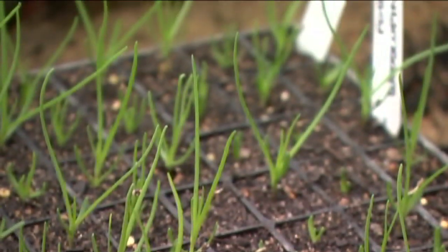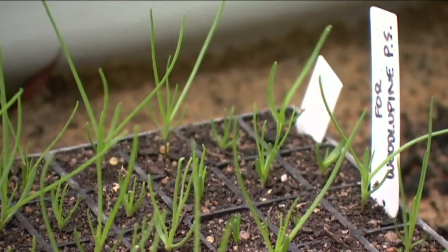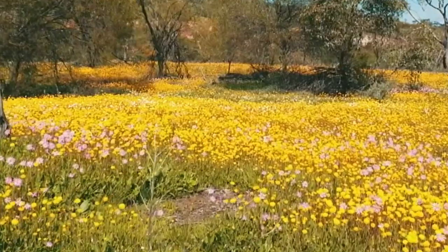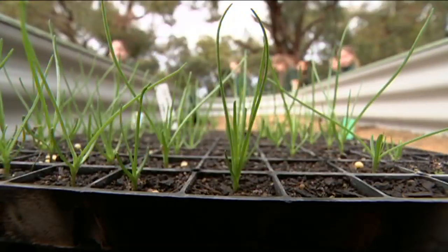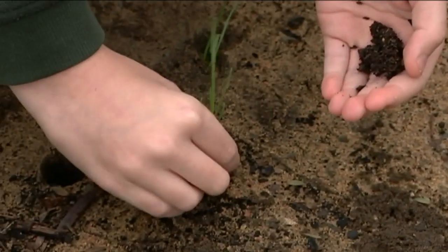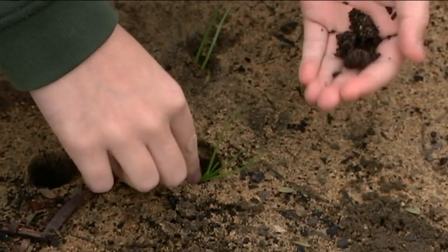They've been given seeds of a plant called showy everlasting. It's only found in four places in the world, and all of them are in Western Australia. It's up to them to plant the flowers in their school garden, help to care for them, and eventually harvest the seeds so they can be stored in the seed bank.